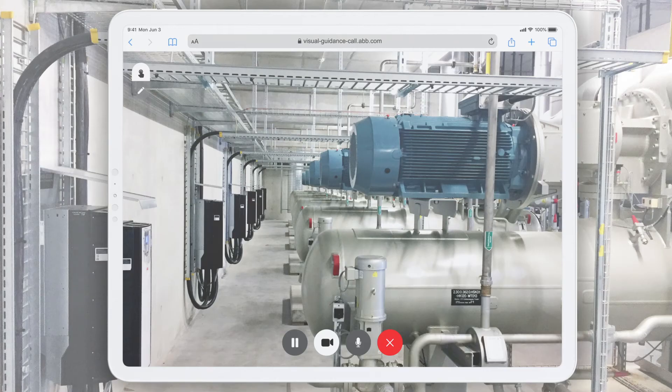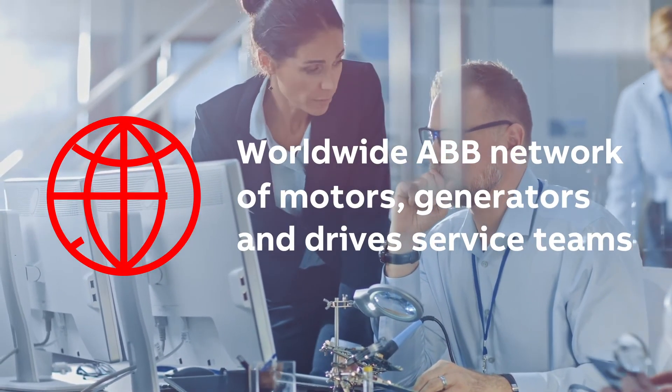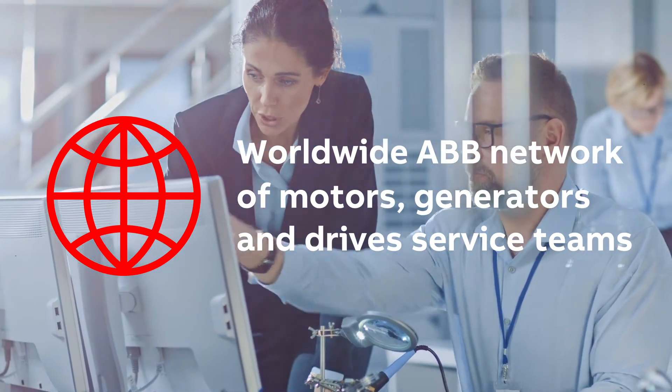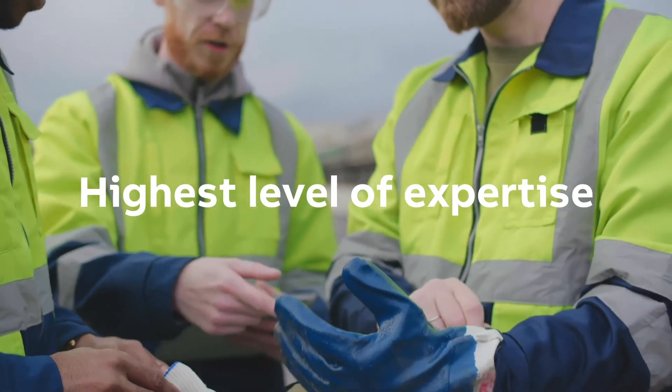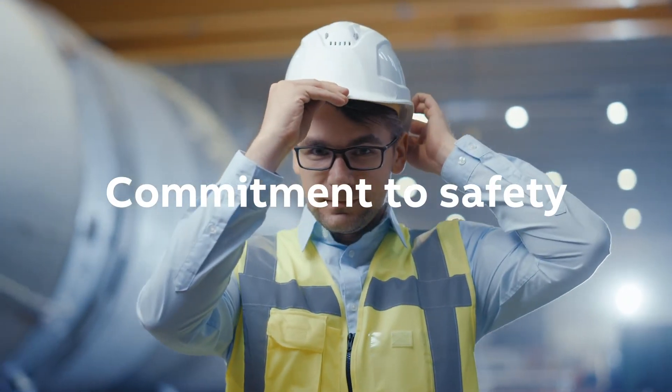With the help of visual tools, the ABB expert sees exactly what you're seeing and assists you in identifying and solving the problem together, step by step. You get to access the entire worldwide ABB network of motors, generators, and drives service teams, ensuring the highest level of expertise in keeping with ABB's commitment to safety and reliability at every level.